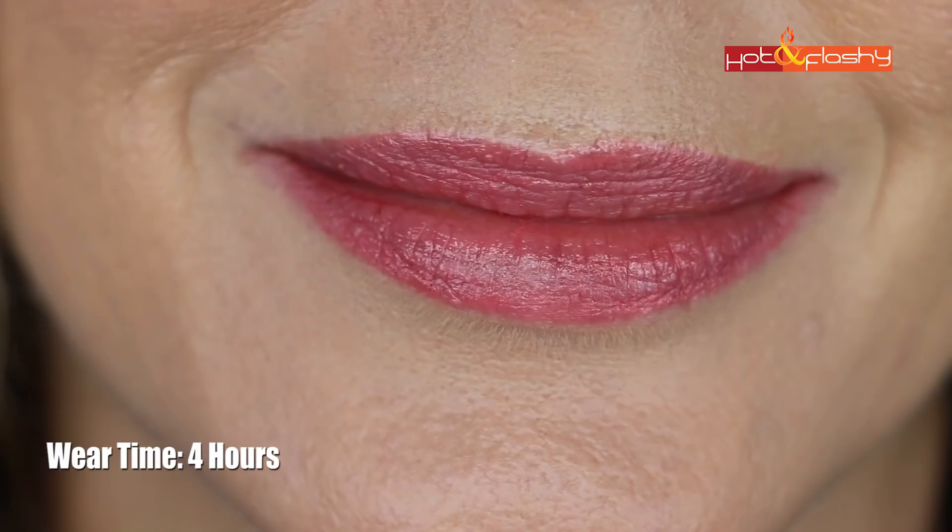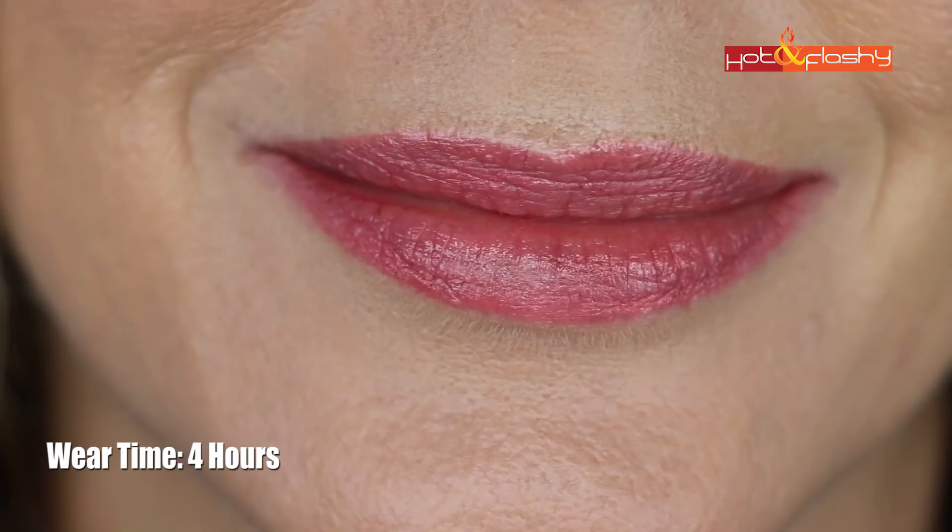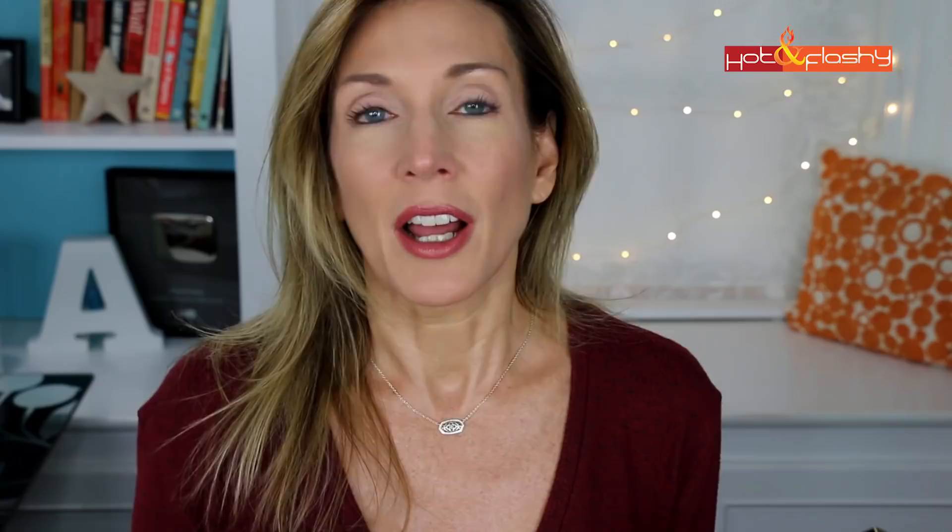The Estée Lauder crept right up into the lip wrinkle within the first hour — very disappointing. It was about half worn off after lunch and a couple of drinks, and it transferred a lot onto cups and onto my teeth. It did leave a stain that lasted about six hours, but it didn't look good for six hours. It felt really drying starting at about two hours in, and by the end of the day my lips felt like the desert — dry and wrinkled.